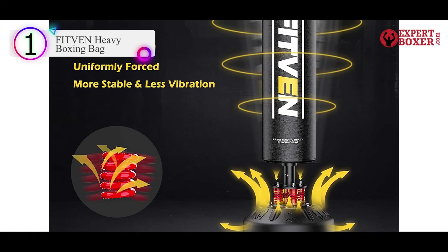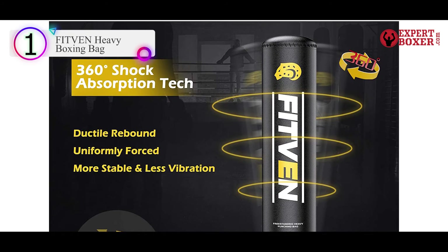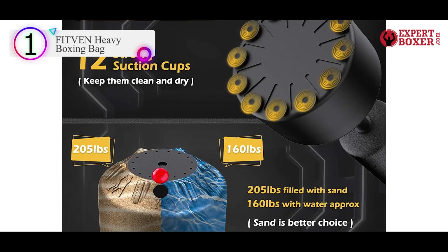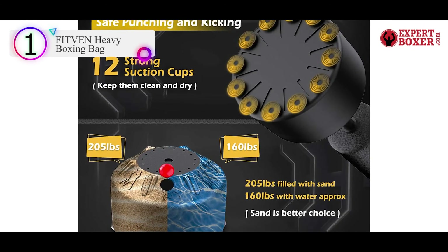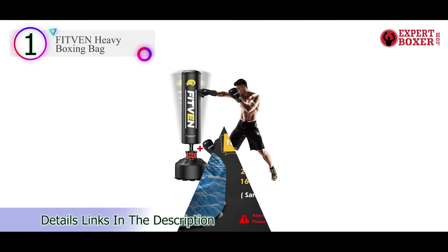It features multi-layer construction for better balance, durability, and shock absorption. The base can be filled with sand for sturdiness so that you can box with confidence. It also comes with a pair of 10mm gloves for a complete boxing experience.